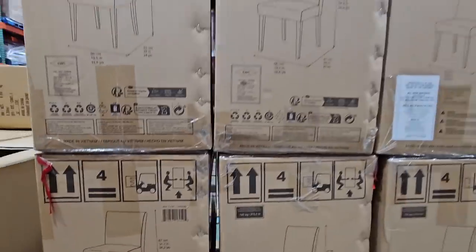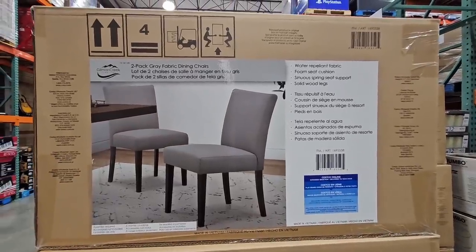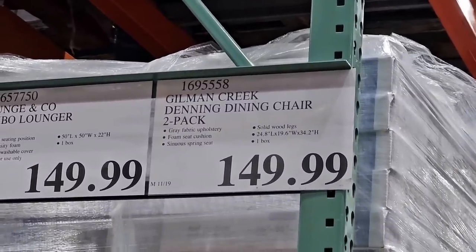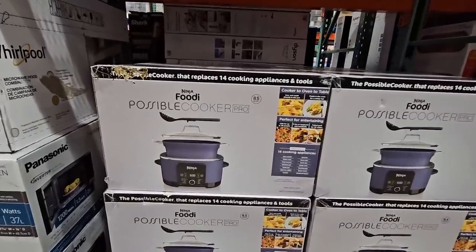We're going to get started with some dining chairs. If you're needing additional dining chairs, maybe you don't want the ones that fold away. We showed that in the last video and I'll leave a link to the previous video in the comments below. $150 for the chairs, but it's a set of two.